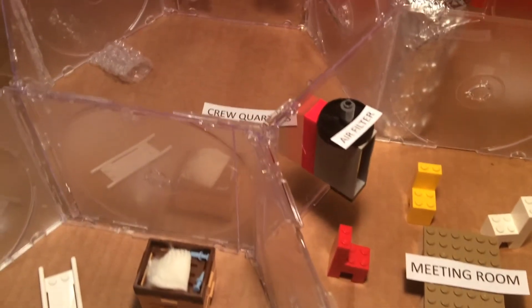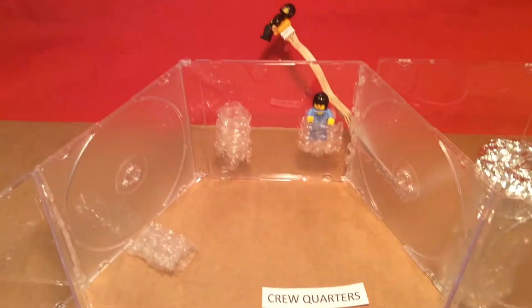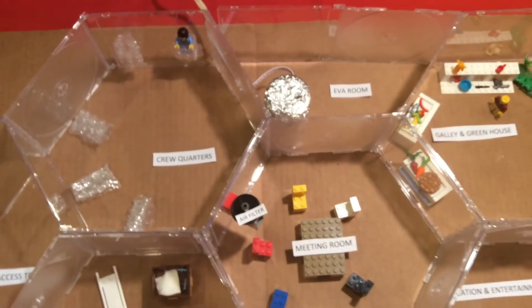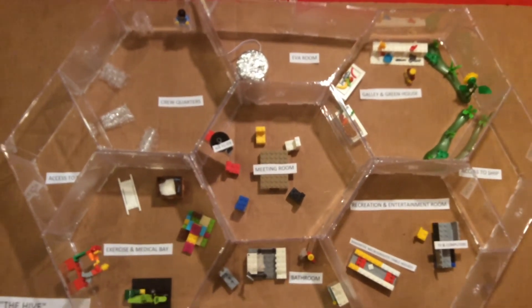An effective use of space is the integration of inflatable bed tubes that can easily be deflated and put away while the crew is awake. The hexagonal design of the HAB was developed from observing honeybees and their use of effective storage in living space. It also promotes ease of movement around the HAB and spacecraft with airlocked doors between all rooms in case of emergency.